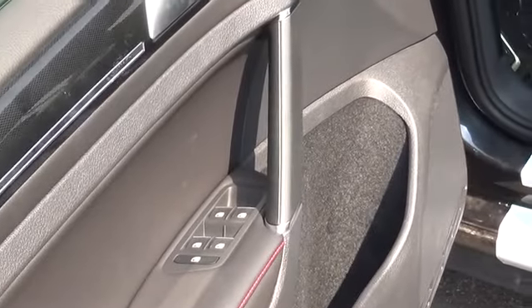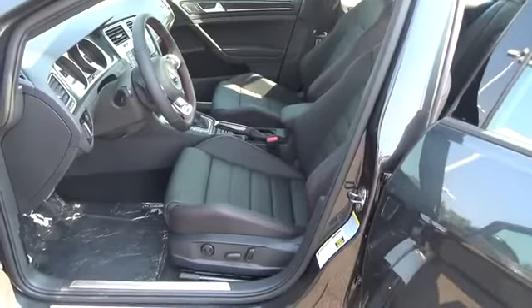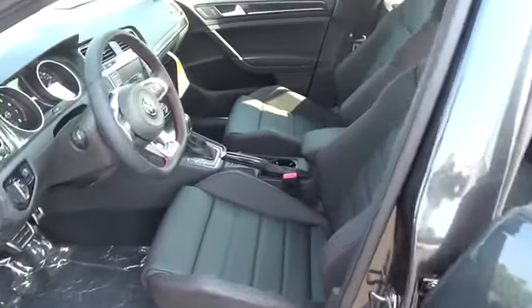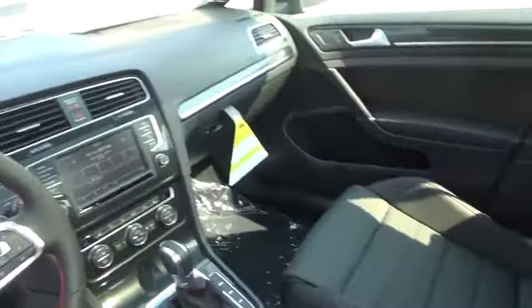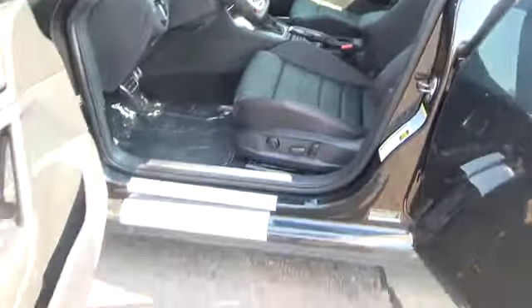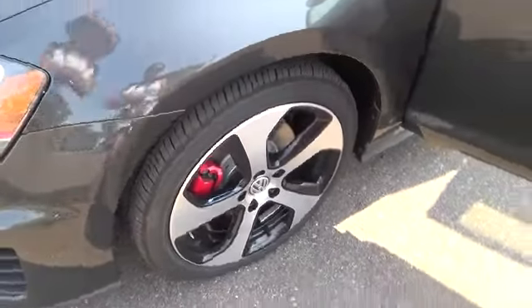Greeley Volkswagen and Greeley Nissan are here to meet each of your automotive needs by providing friendly service, precise attention to detail, and of course a superb selection. So whether you're in the market for a new model, a used car, a replacement part, or you just need a quick oil change, be sure to make our Greeley, Colorado dealerships your first and only stop. Thank you very much.